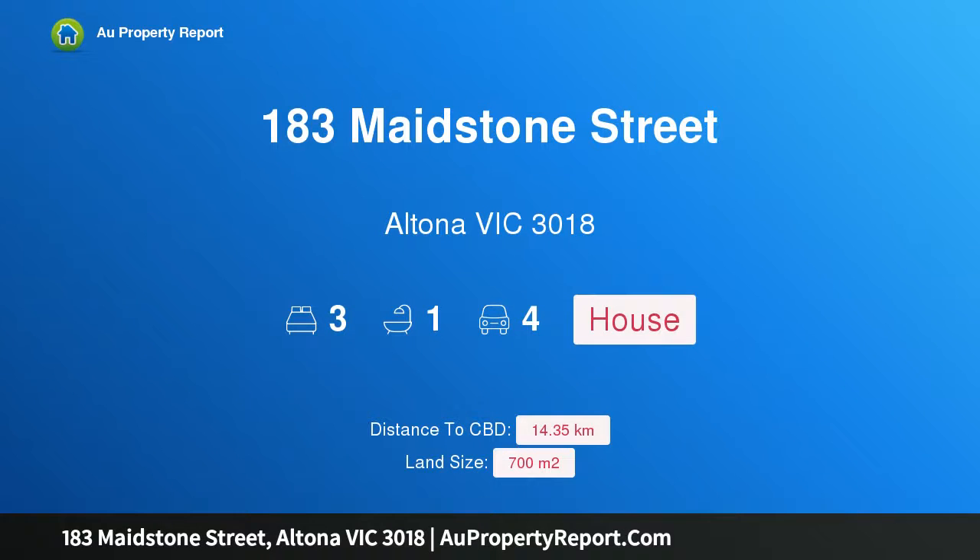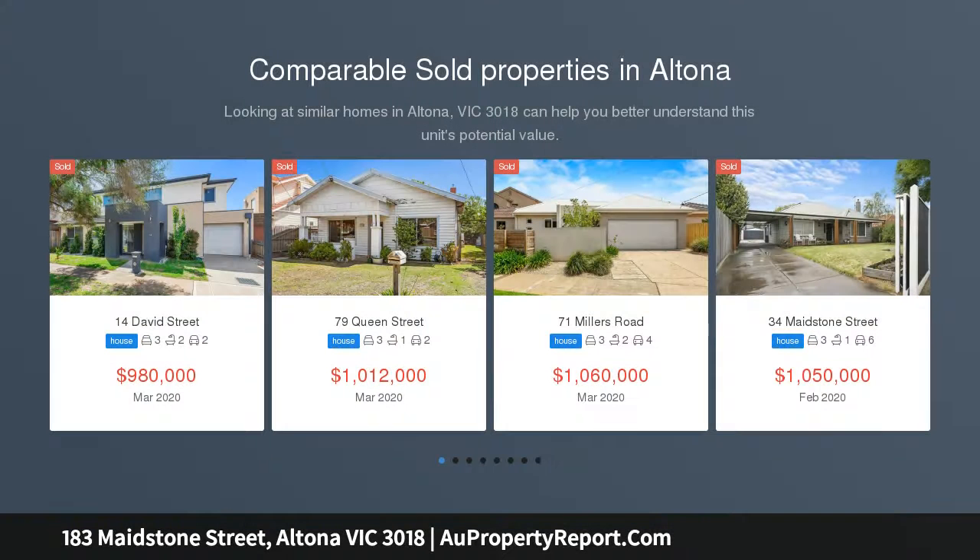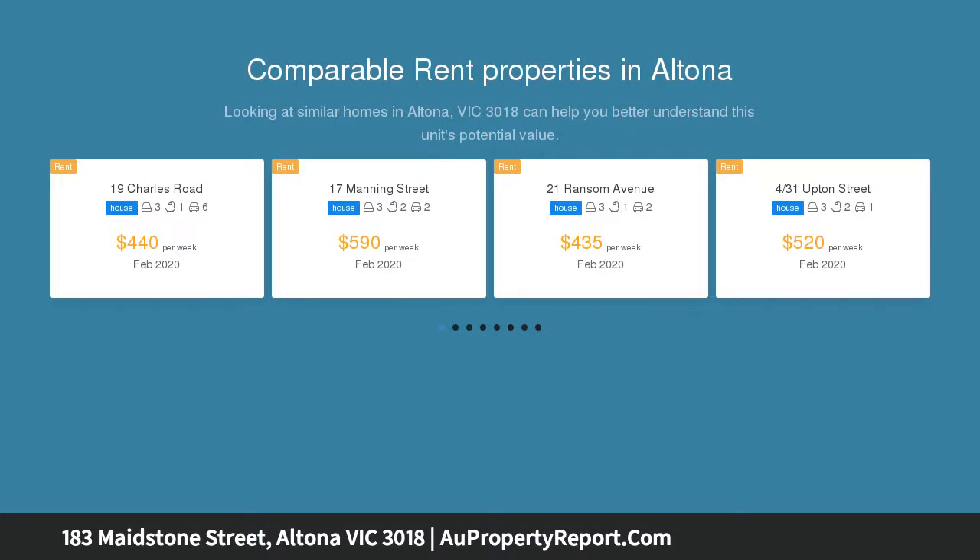Hi, I am glad to introduce property 183 Mayston Street, Altona Victoria 3018. Charming home with great scope of possibilities. This exceptionally located property ticks all the boxes for those looking to secure a home or development opportunity STCA in the vibrant seaside suburb of Altona.